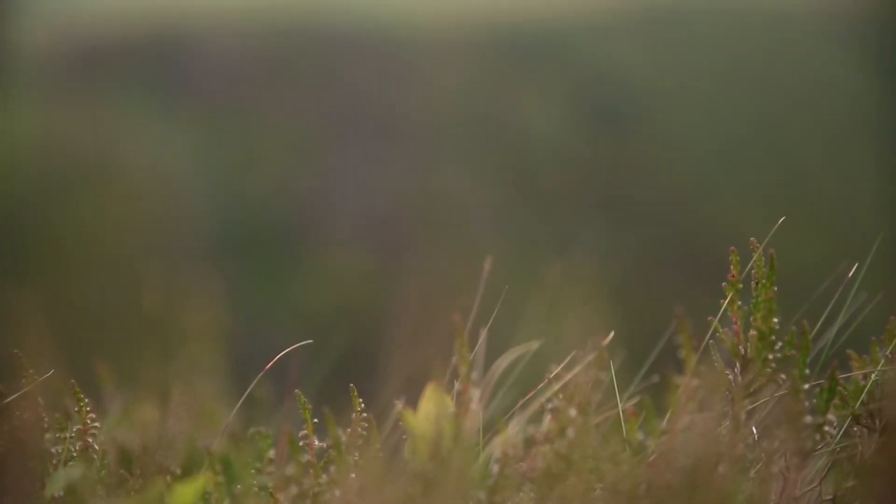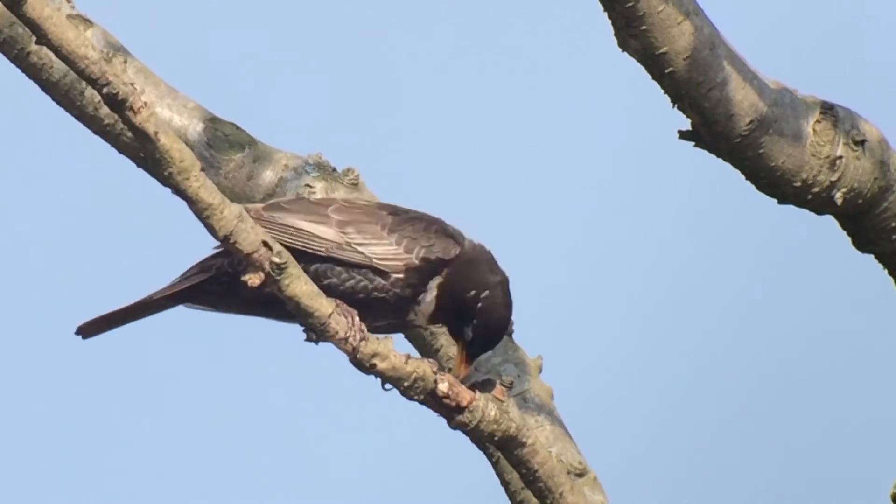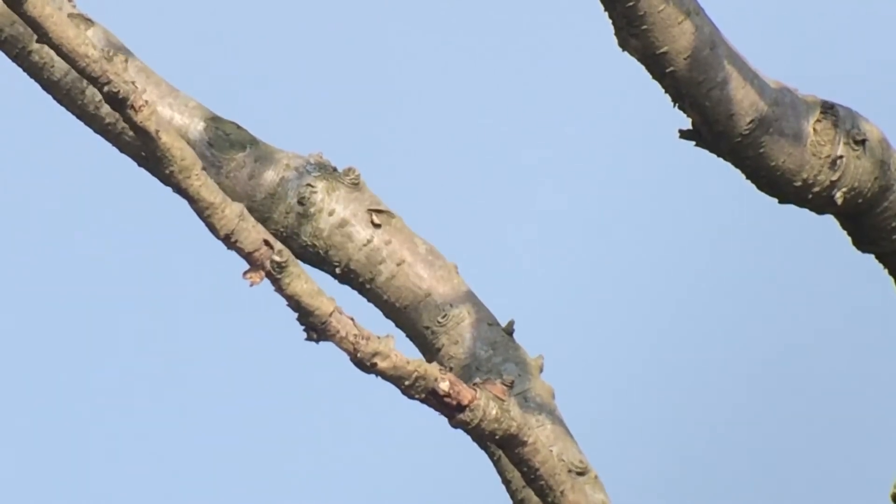Ring ouzels have been declining in Britain for the last 30 years at least, and we don't really know why. The habitat here doesn't appear to have changed. Although it breeds here in Britain, it migrates to the Atlas Mountains in Morocco where it winters.